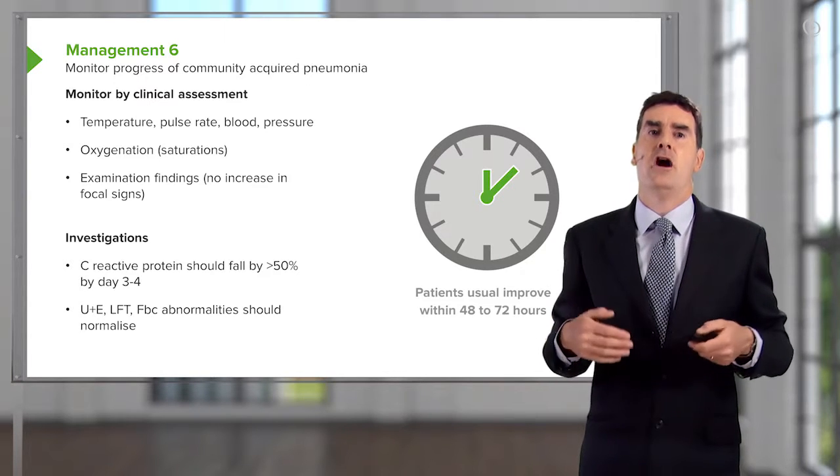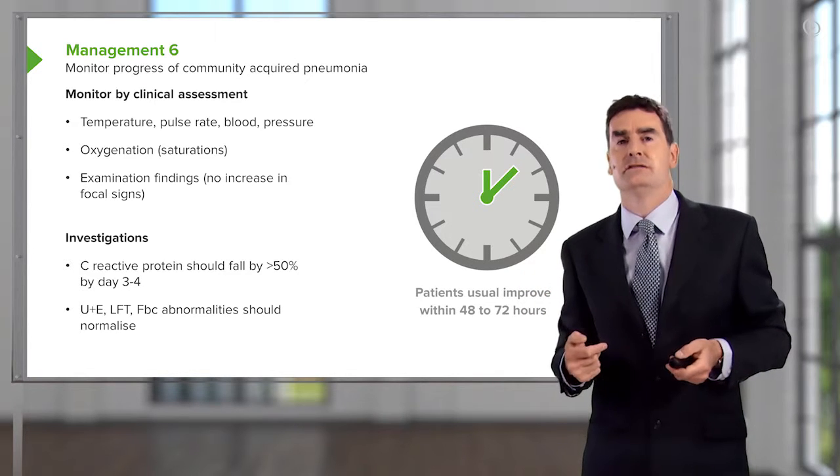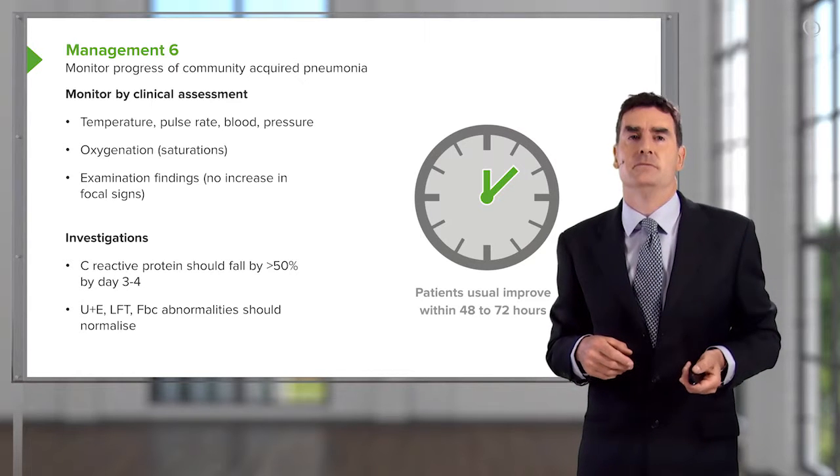Things like the hyponatremia, the abnormal liver function tests, the high white cell count, and the high urea and creatinine should all normalize over the first couple of days of admission.